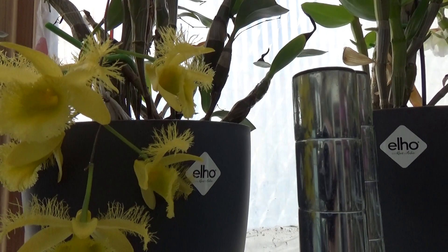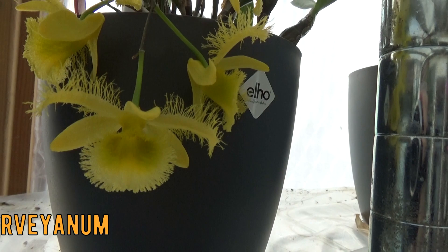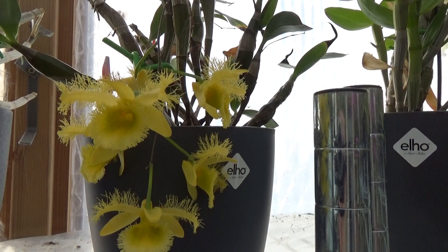Then we have another very special one — I think this is the fourth time that I've rebloomed it. It is the Havrianum; you'll probably recognize it already. It's so beautiful with those hairy parts on the blooms, the petals and sepals. It wasn't long ago that I thought I would lose the plant, but it's rebounding and it's doing fairly well.